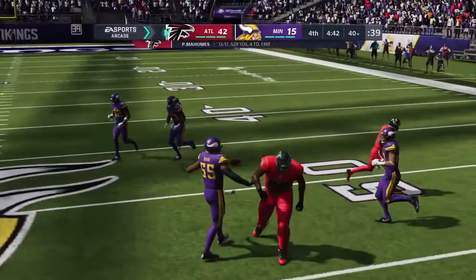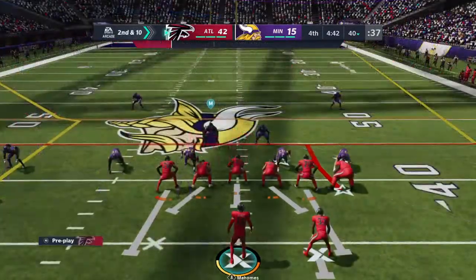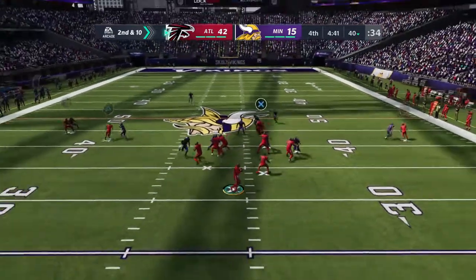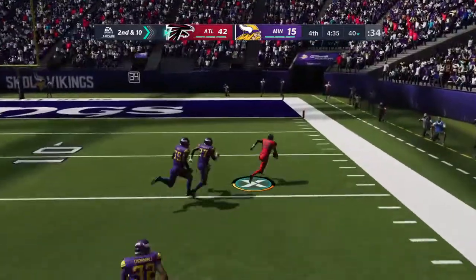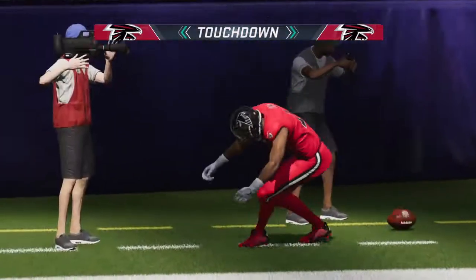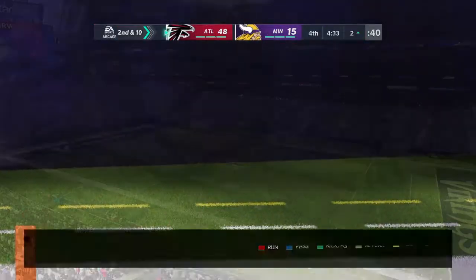He looks incomplete there — did a nice job improvising, extending the play, hoping someone would come open downfield, but they never did. This is going to be caught — he won the fight for the football and he'll take it into the end zone. Touchdown! Mahomes pass, Brandon Cooks. Brandon Cooks.